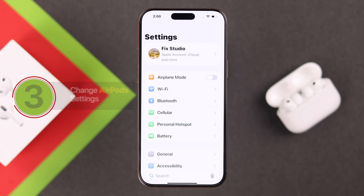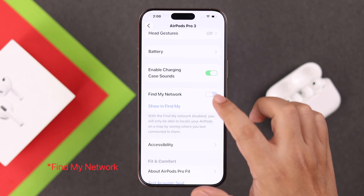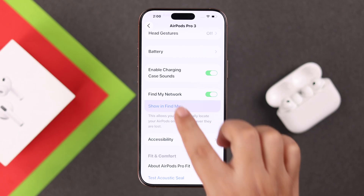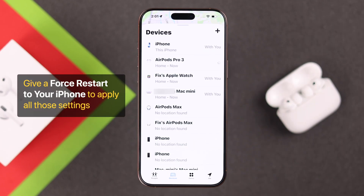The last thing to check: go into your AirPods' own settings, scroll down to Find My, and make sure Find My is enabled. If you tap on the Find My option right next to it, you'll be able to instantly find your AirPods in this list. If you still don't find them here, proceed to the next step.